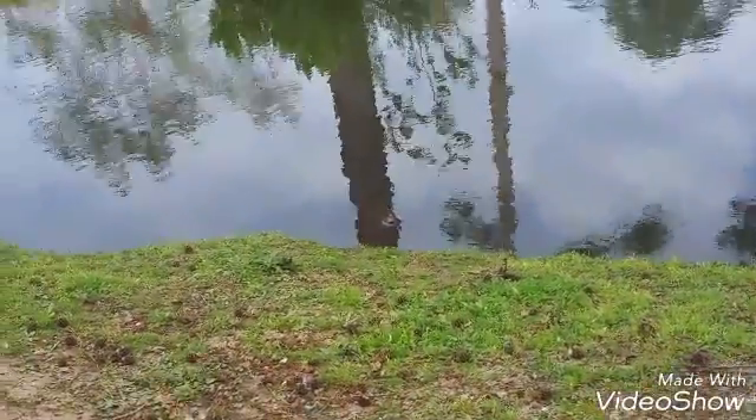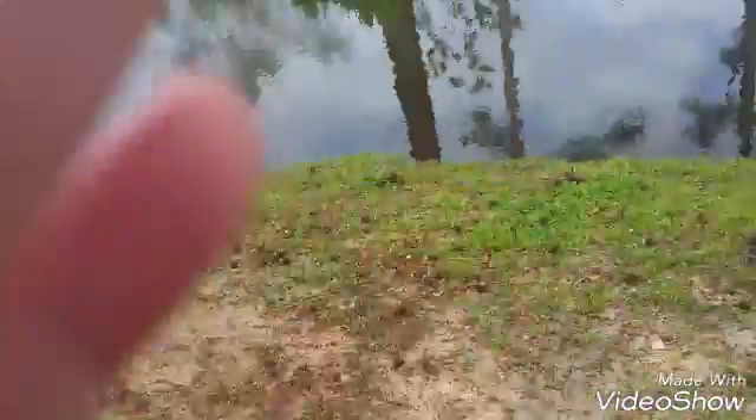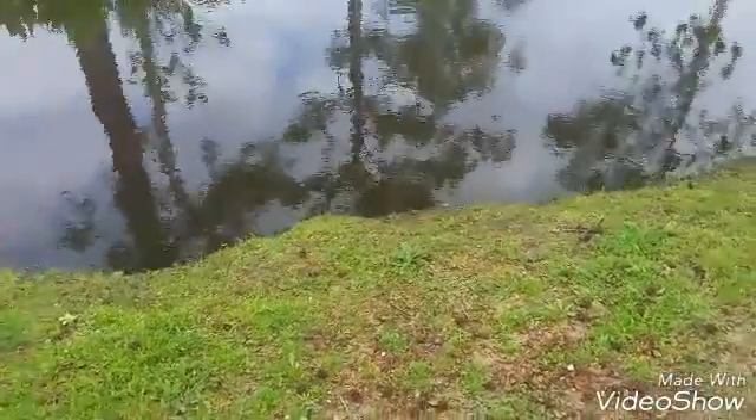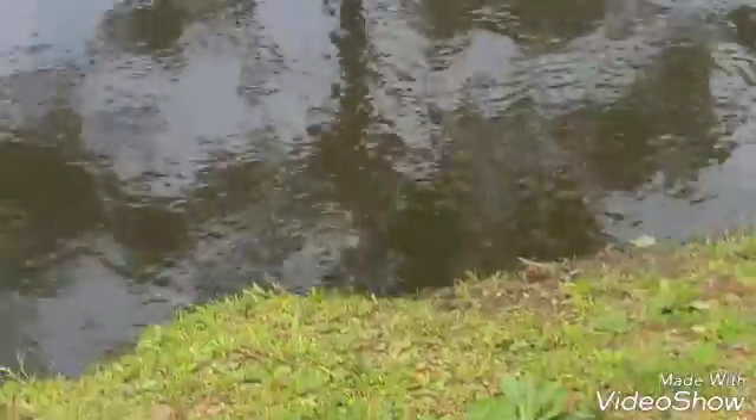This turtle's been here for like an hour just sitting there. Oh, now he's going underwater. Hey, we can still see you. I don't know if the camera can pick it up, but he's still there.